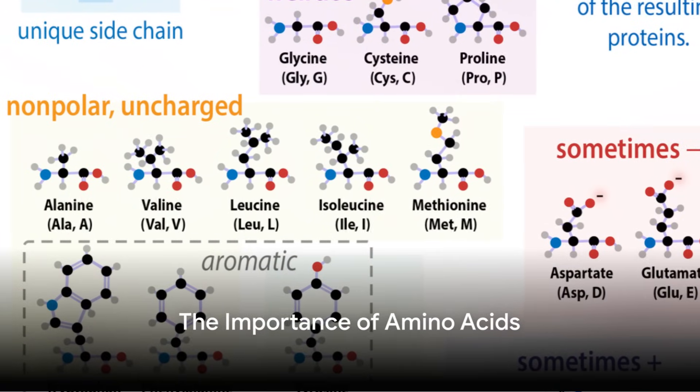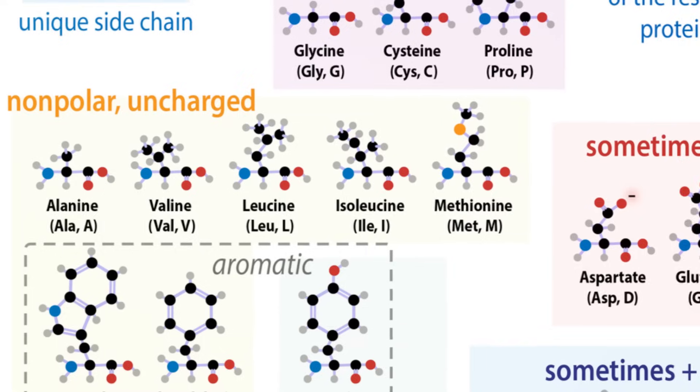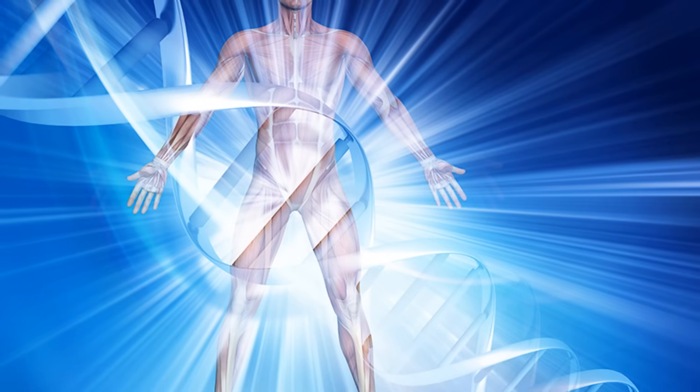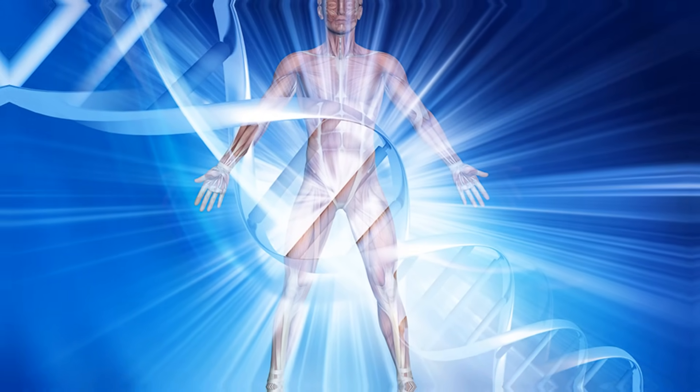Then there are the 17 amino acids. Commonly known as the building blocks of proteins, amino acids contribute to numerous bodily functions, from supporting the immune system to aiding in energy production.